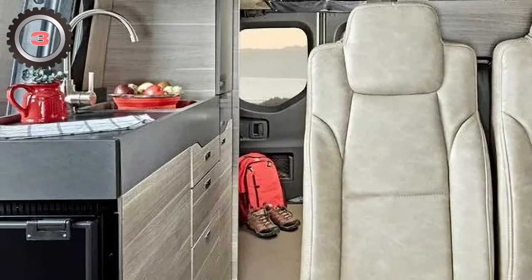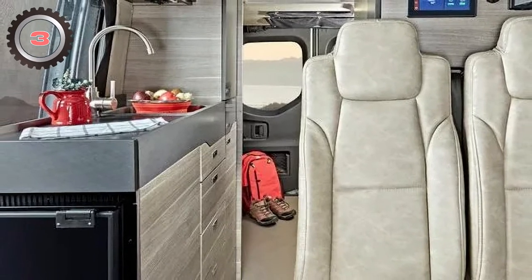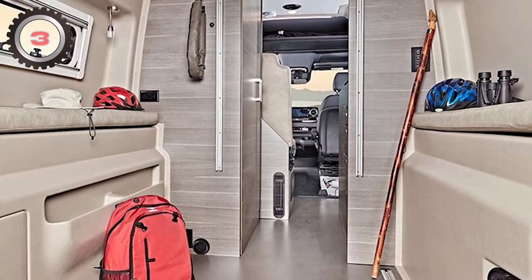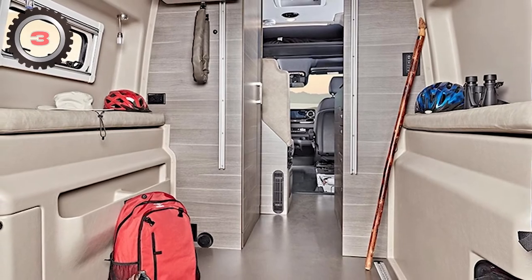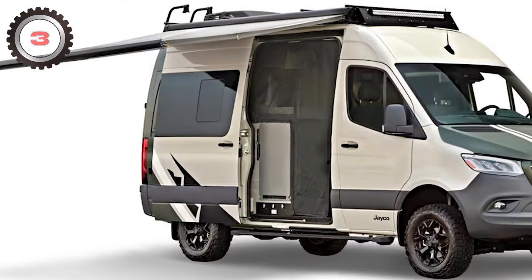Its interior is a little minimalist compared to some other choices on the list, but its kitchenette can be converted into a bedroom area with space for a full-size bed and lots of storage underneath. Even a built-in awning is available if you need some shade in the heat.